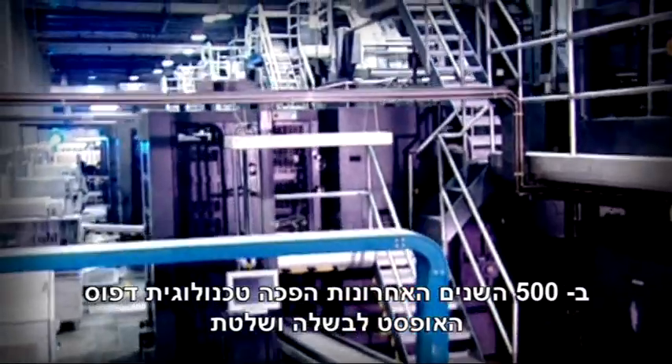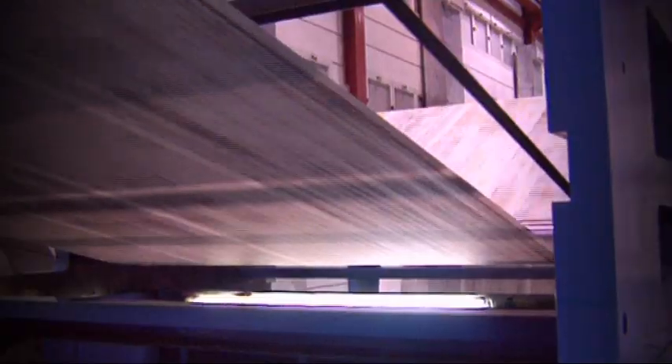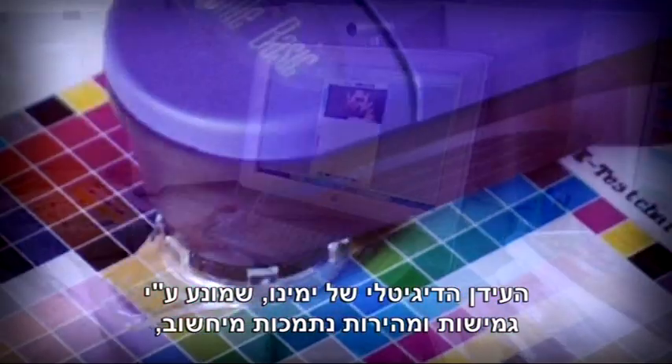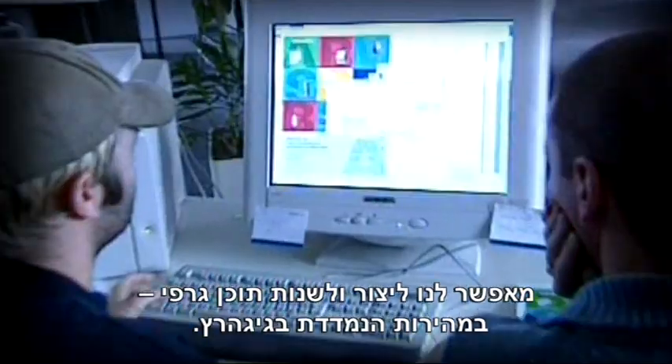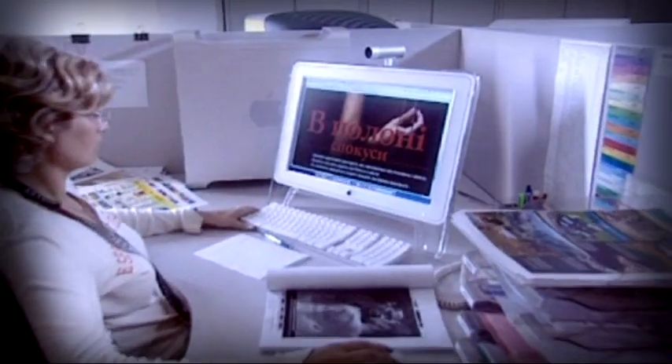500 years of printing history led to the mature, dominant technology of offset printing. In today's digital era, driven by computer-powered flexibility and speed, graphic content can be created, manipulated, and changed at gigahertz speeds, but offset printing has remained a mechanical process.